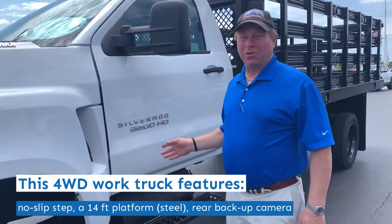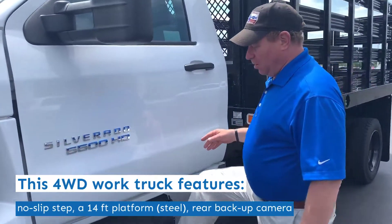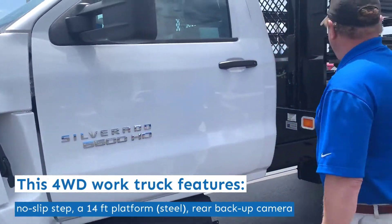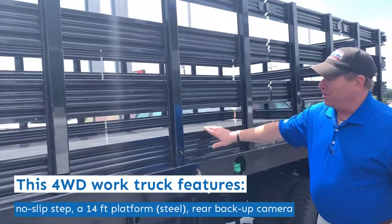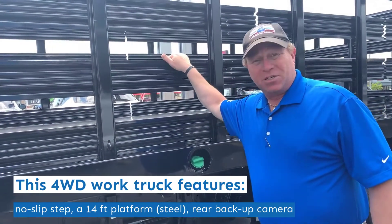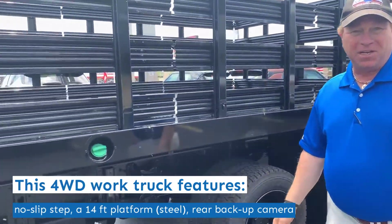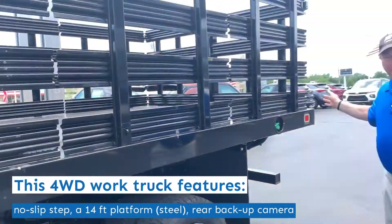This four-wheel drive work truck features a no-slip step. It has two heavy-duty batteries underneath and a 14-foot platform. This platform is a steel deck with standard sides that you can easily remove. The fuel tanks hold 65 gallons of diesel fuel, and it has a rear-view camera and backup alarm.